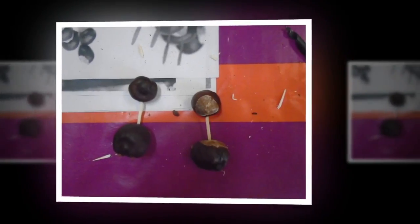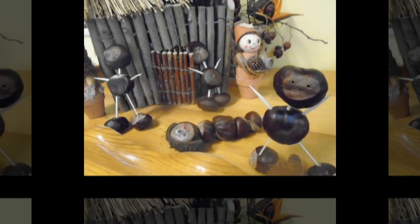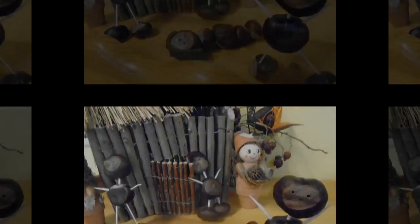They drilled holes into the chestnuts. Not only did the children make Kipkot figures, but they also fashioned items for Kipkot's garden. This task developed their manual dexterity and formed part of their arts education.